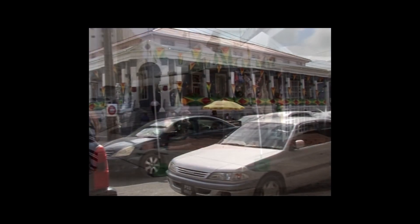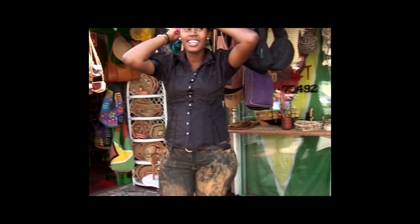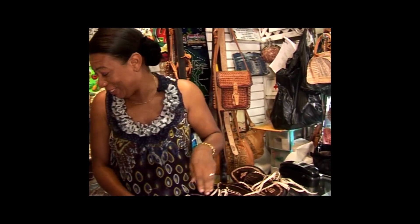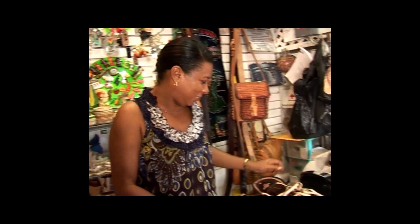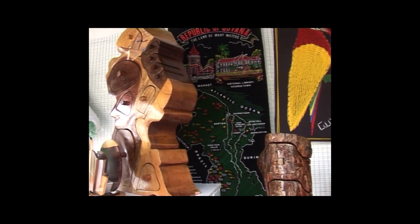Beautiful Guyana. Tropical Guyana. Where my true love is waiting for me.